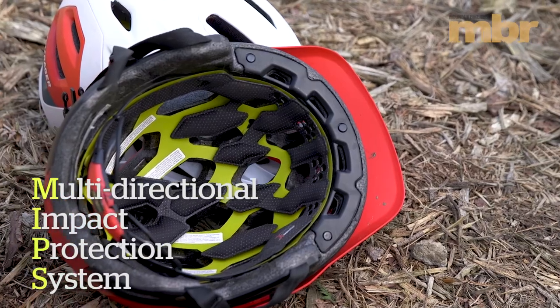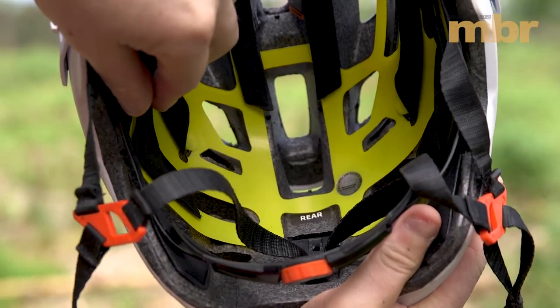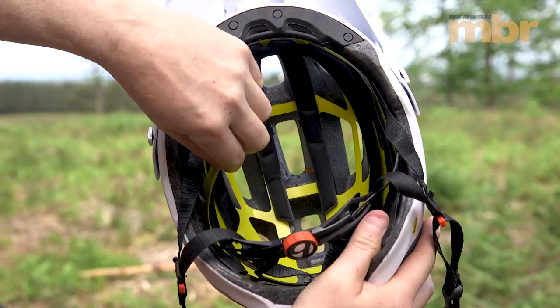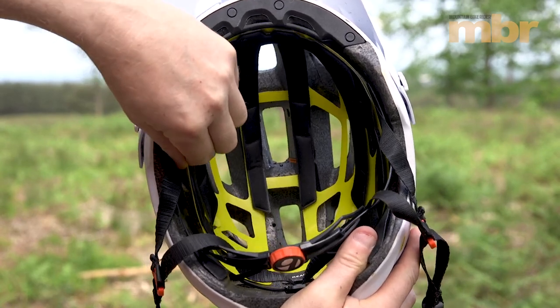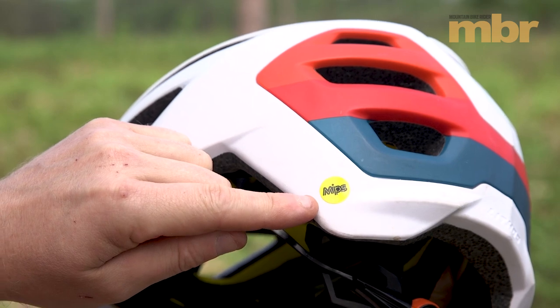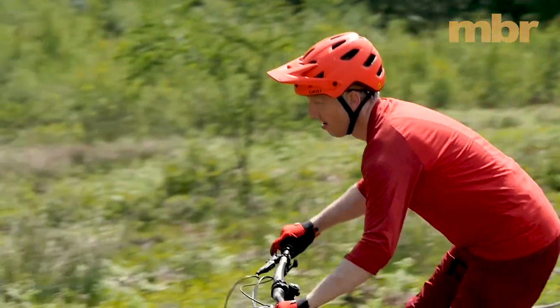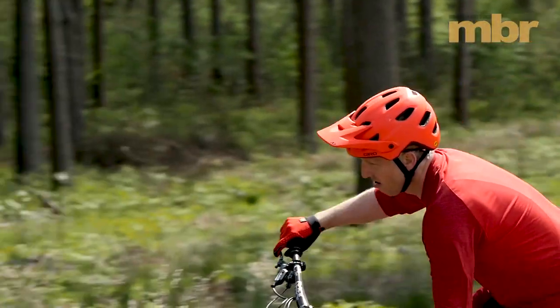EPS offers a high level of protection, but a lot of the latest helmets also feature MIPS. This multi-directional impact protection system is basically an internal plastic liner that slides at the moment of impact, helping reduce rotational brain injuries from glancing blows. It does add weight and cost, which is why you don't see it on cheaper helmets, but it's another valuable layer of protection.